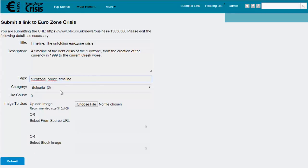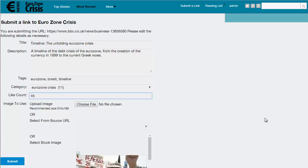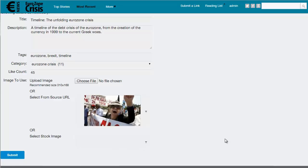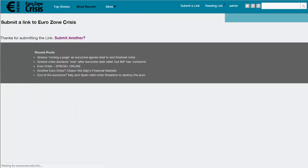Once the edit details page comes up you can edit the title, description, tags and category — let's go with Eurozone Crisis. You can also put in an initial like count; I'll put in 45 likes. That option is only available to me as admin — your members won't have it — and it lets you kick-start the popularity of a post. You can also choose the image for the post: upload one, choose one associated with the original post, or pick from a list of built-in stock images. Then just click submit. As you can see it takes less than a minute to add a new post, and your members will end up doing this for you, adding popular trending content automatically.